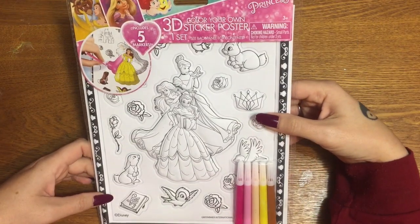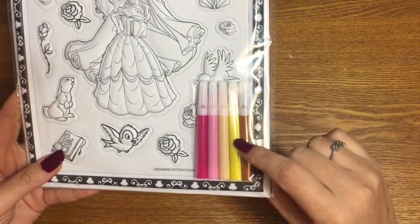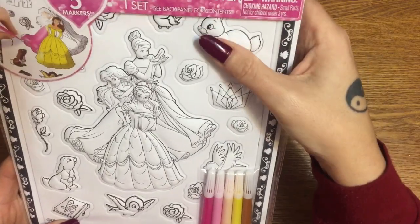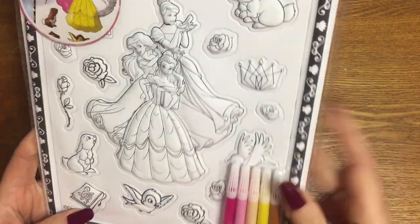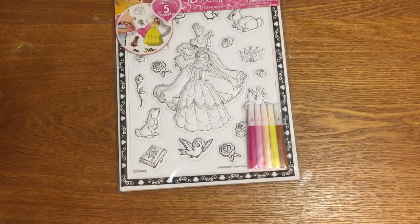Number one, I have this 3D color-your-own sticker poster. It comes with a bunch of markers and these stickers that are three-dimensional — you can see I'm kind of squishing one. It's three-dimensional and you can color it in and make it whatever colors you want.